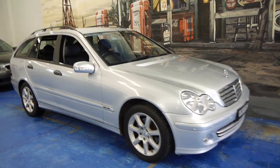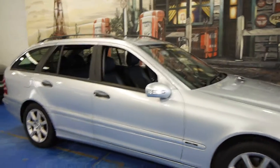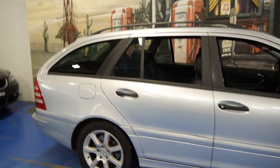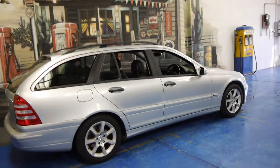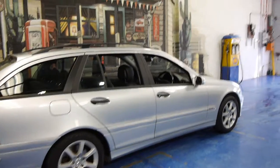Today we have for you a 2005 Mercedes-Benz C200 wagon. It's Zircon silver in colour with black interior. It's the update series, so it's got the newer wheels, the newer lights, an updated dash, and a newer engine as well.